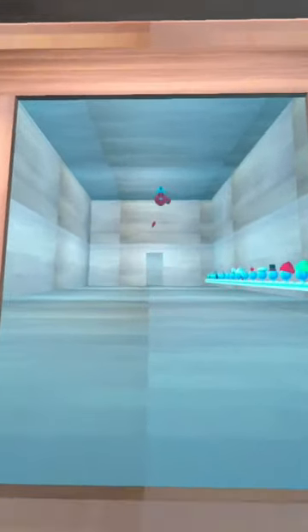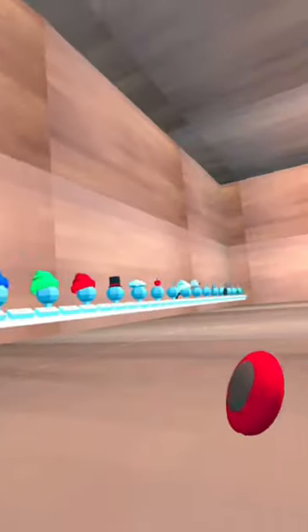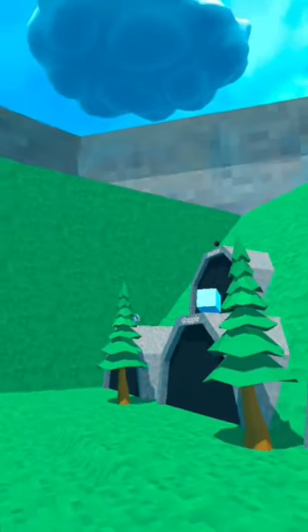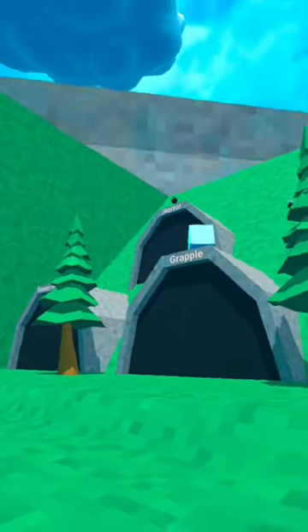Five reasons why you should get Apple Climbers VR. Number one: they have plenty of free selectable cosmetics — completely free, and there's a lot of them. Number two: there are free and easy quest mods. Number three: there are plenty of selectable game modes to play, such as free, one grapple, bouncy house, and horror.